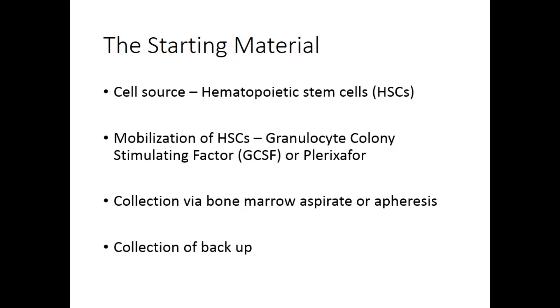Another way to get the starting material — though we rarely do this anymore because apheresis has gotten so sophisticated — is to do bone marrow harvest, where they actually take you to the operating room and harvest the cells out of your iliac crest or hip bones.